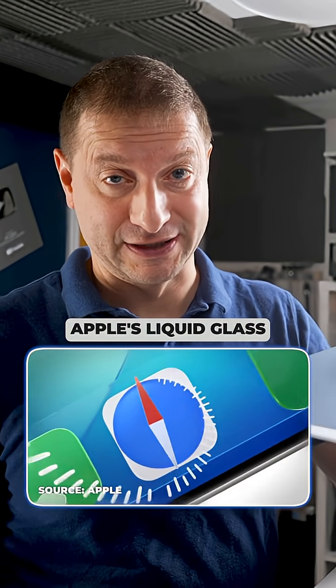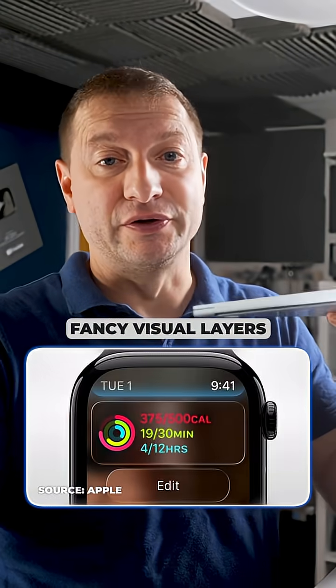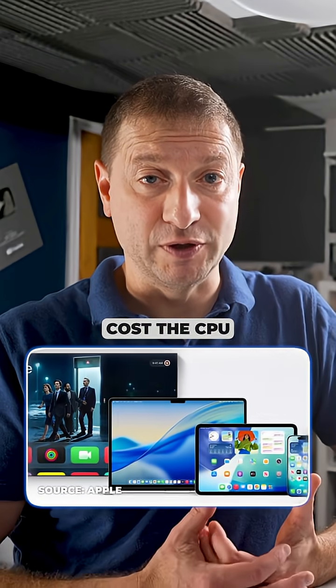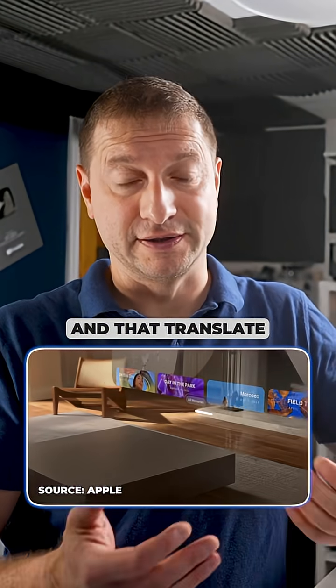When you introduce effects like Apple's Liquid Glass — which adds translucency, blur, and all these fancy visual layers — the system has to do more work. Each of those steps costs CPU and GPU cycles, and that translates directly into battery usage.